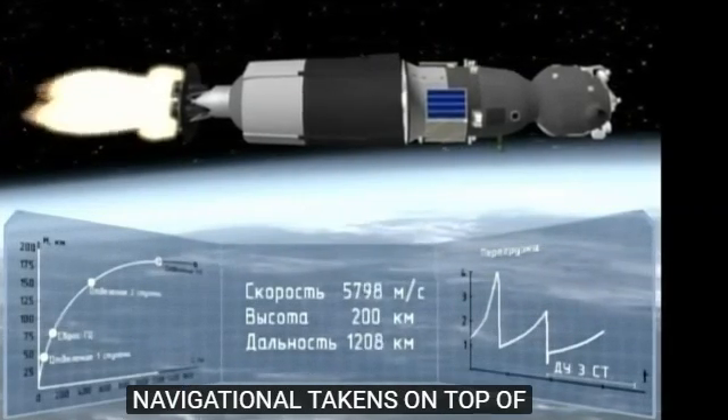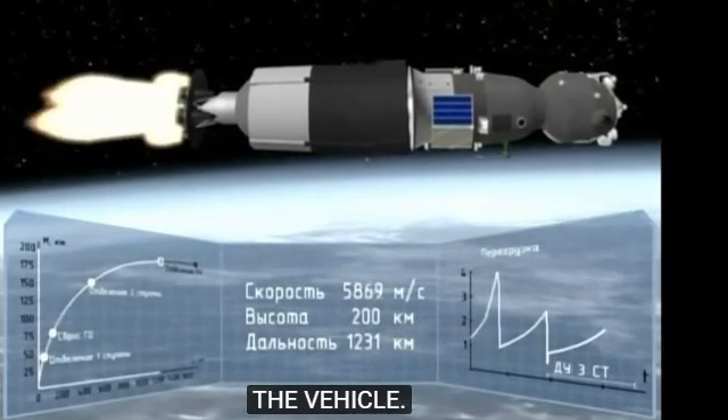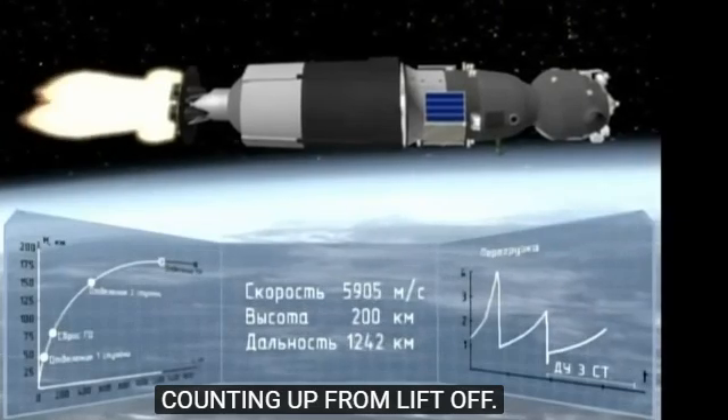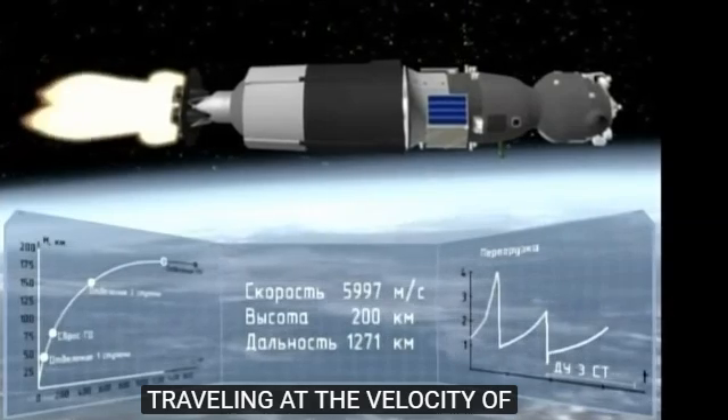Seven and a half minutes and counting up from liftoff. At this point the vehicle is traveling at a velocity of almost 13,500 miles an hour.